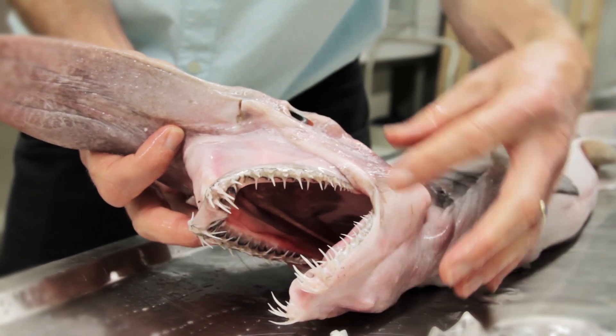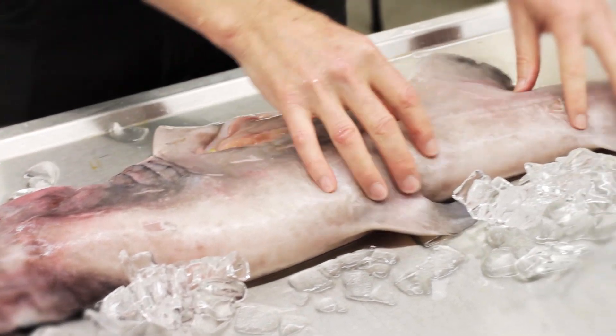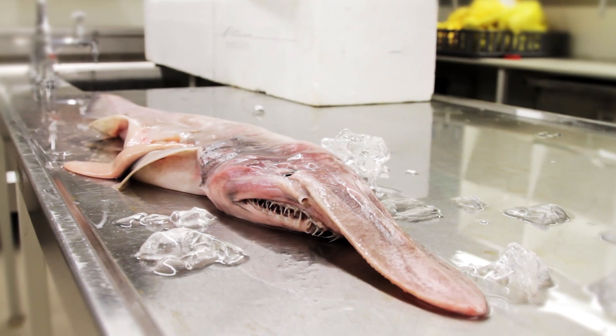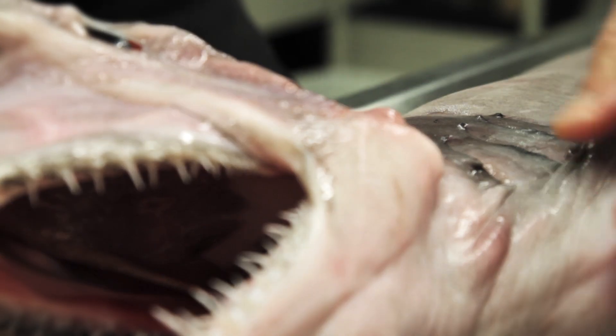The scientific name is Mitsukurina owstoni. These are amazing looking animals. As you can see, they're fairly soft and flabby looking. They don't have very strong muscles. They're kind of pinky color with gray fins. But the most amazing thing about these is their incredible jaws.